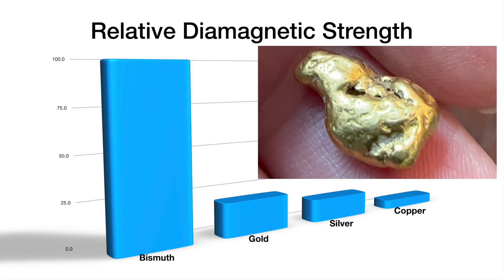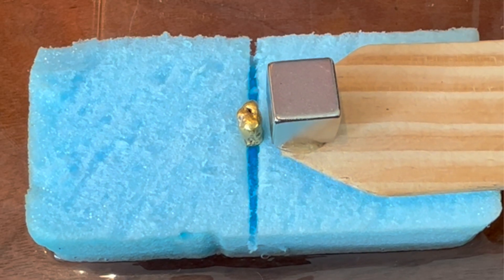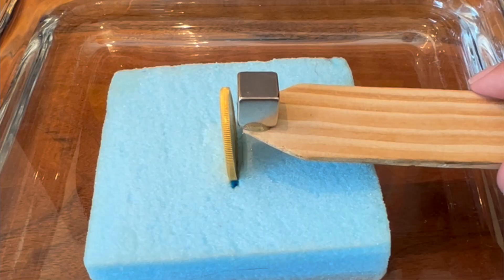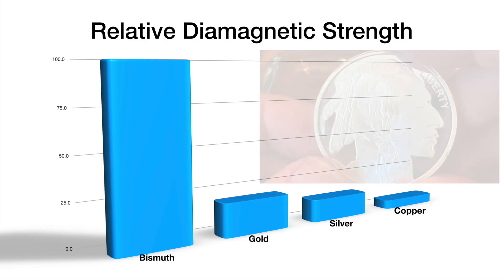Gold is less diamagnetic than bismuth, but you can see this gold nugget slowly move away from the magnet. Although pure gold, silver, and copper move away from the magnet, not all of this motion may be due to their intrinsic diamagnetic properties.